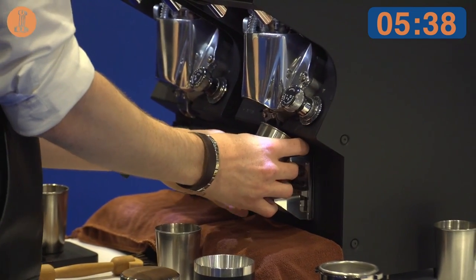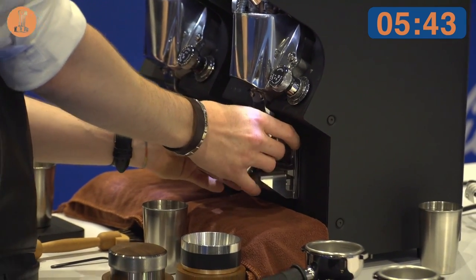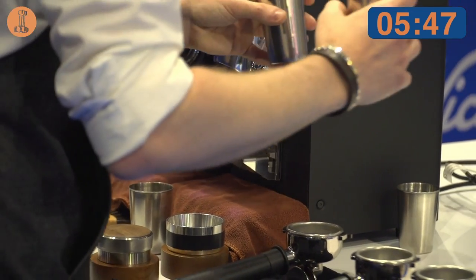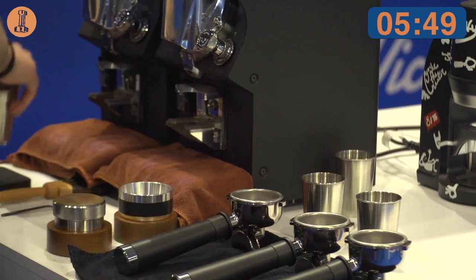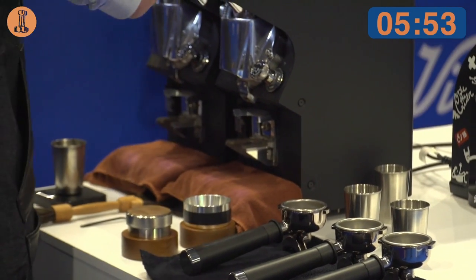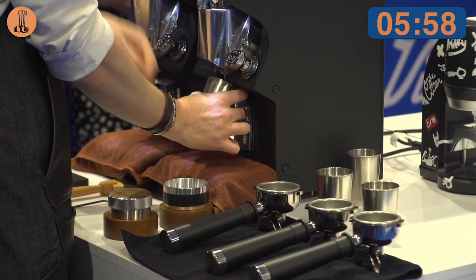All right, if you guys are ready, let's go to the second course — let's move on to the milk beverage. For my milk beverage, I want to decrease the amount of geisha and increase the amount of catura in order to unlock the potential of this beautiful variety even more.